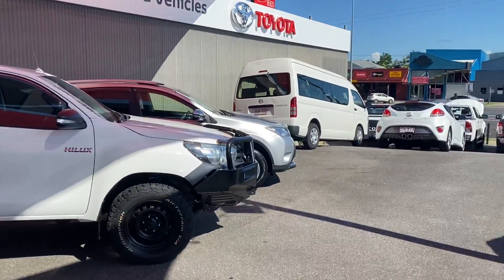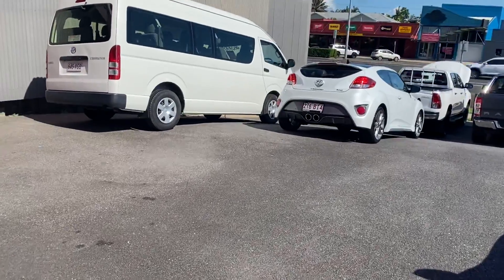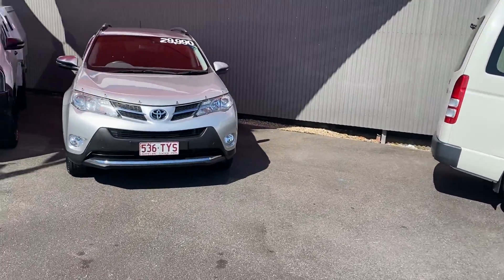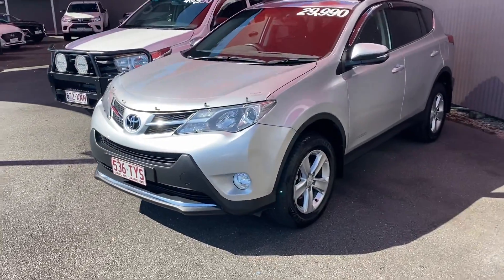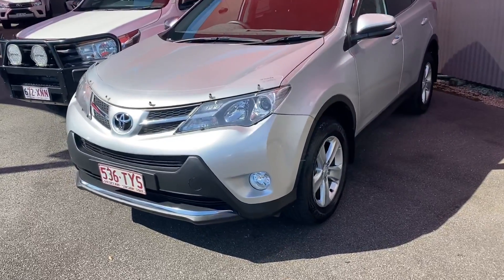We also have Hino Trucks, Opposite Lock four-wheel drive accessories, and Coral Motors. We are the number one pre-owned vehicle department for Toyota in Queensland and the fifth largest in Australia. But without further ado, we'll run through the video of the RAV4.